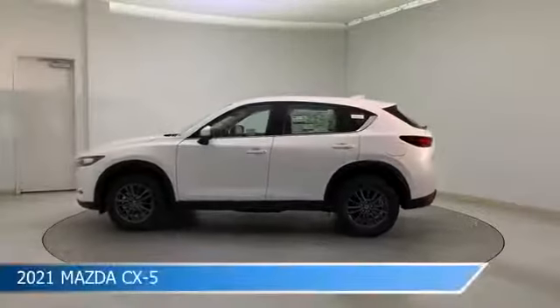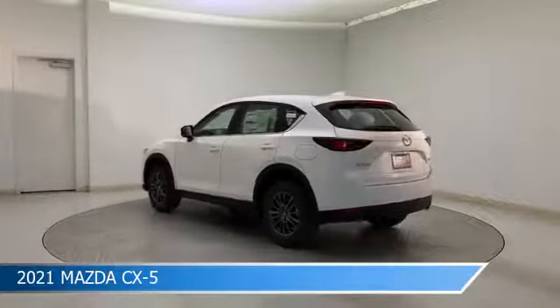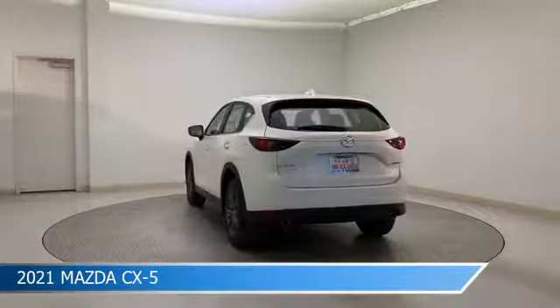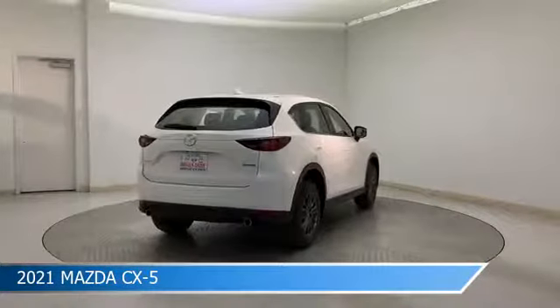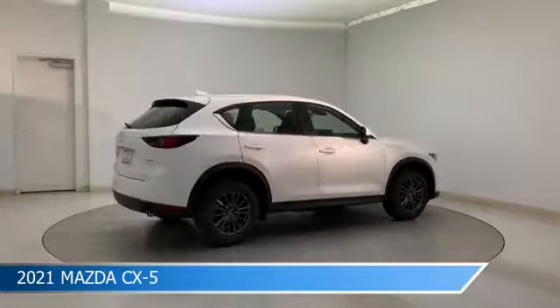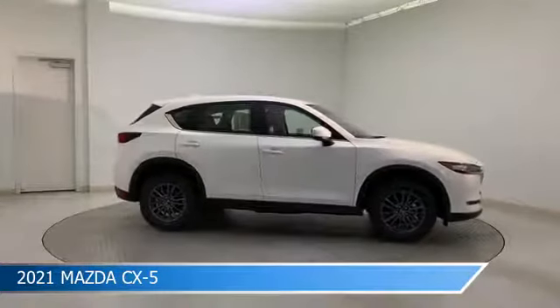Take a look at this 2021 Mazda CX-5, equipped with a 6-speed automatic transmission in Snowflake White Pearl Mica. This car comes with some great features including Android Auto, child safety locks, anti-lock brakes, Apple CarPlay and more. Come in and check it out today.